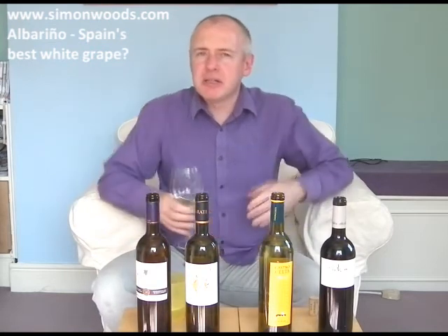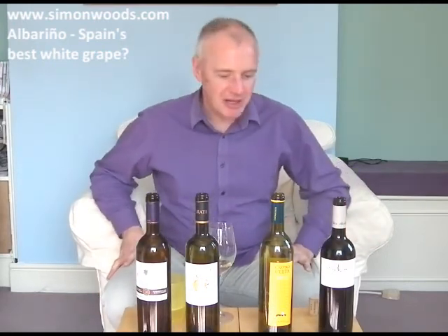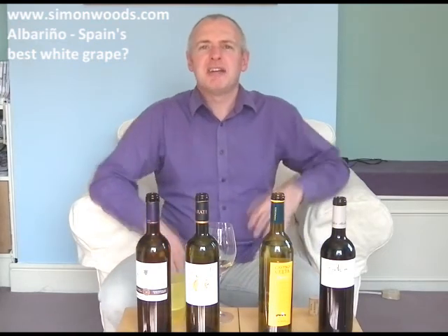It feels like it's going to be really good and rich and still have some freshness. It's got that richness, and it's got this slightly salty minerality that I found in the Zarate — though I think the Zarate is a more delicate, poised wine. Just between these two, you get a nice contrast of the richness that Albariño can do with the fine-boned character that Albariño can do. It's not a question of which one is better — they're different faces of an interesting grape variety. Albariño sometimes I can find slightly on the obvious side, but these four — I'm pretty happy with them. See you soon.